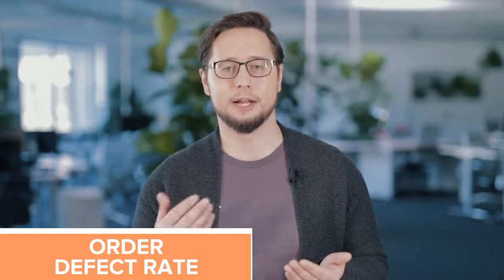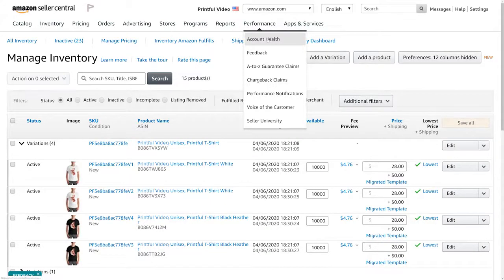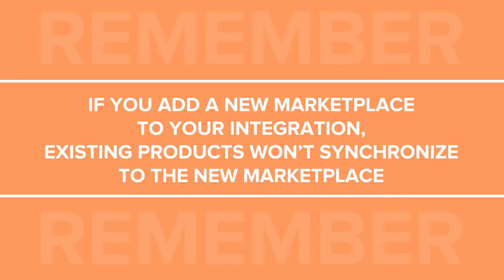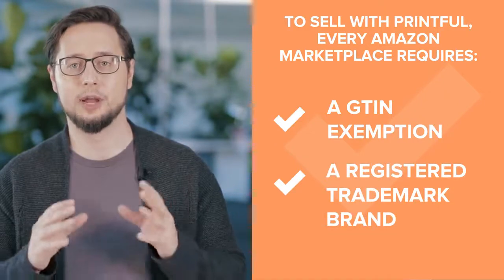There are also other criteria that Amazon looks at when rating the performance of your account, like your order defect rate and cancellation rate. You can monitor this data in your Amazon Seller Central under the Performance tab by choosing Account Health. Note that if you decide to add other Amazon Marketplaces to your integration, the products you've already created won't automatically sync over to the new Marketplace. For example, if you originally integrated with a North America Marketplace and later decided to also integrate with a Europe Marketplace, you'll have to create these products again. Also, for every Marketplace you want to sell on with our integration, you'll need a GTIN exemption for all product categories or a registered trademark brand.